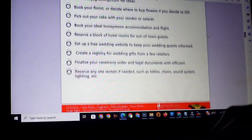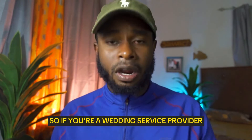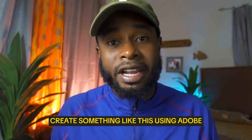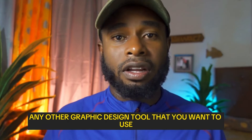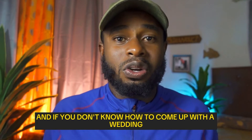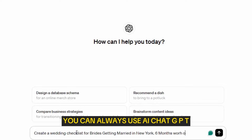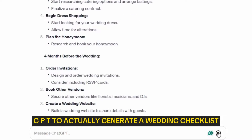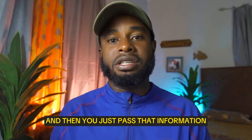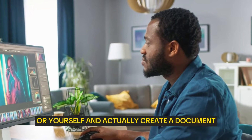It's organized step by step, month by month, week by week, day by day, even the hours leading up to the wedding day — that's what we call high-value content. If you're a wedding service provider, you can create something like this using Adobe Photoshop, Canva, or any other graphic design tool. You can also use ChatGPT to generate a wedding checklist, then pass that to a graphic designer or yourself to create a downloadable PDF document.